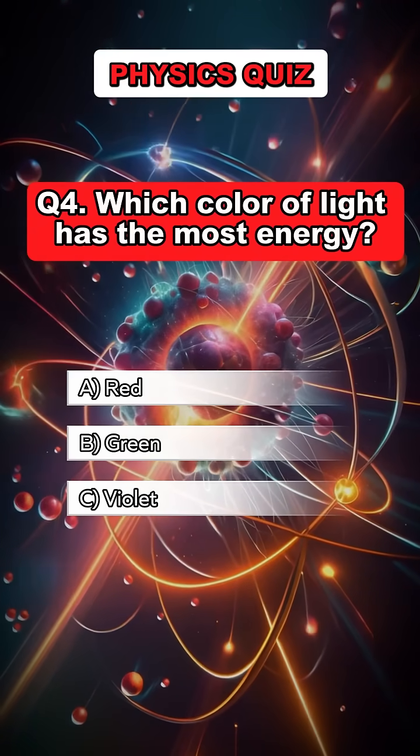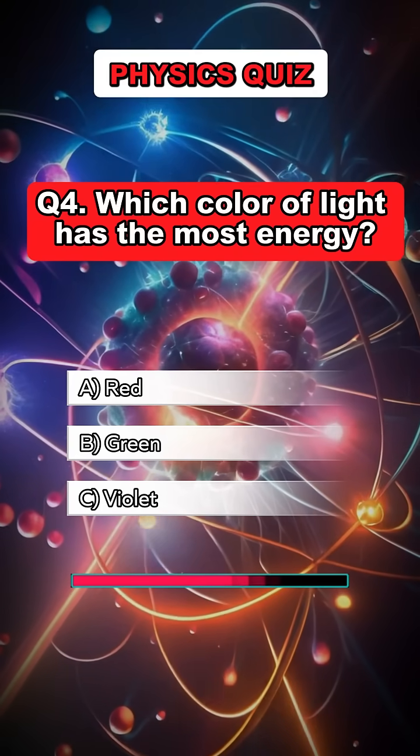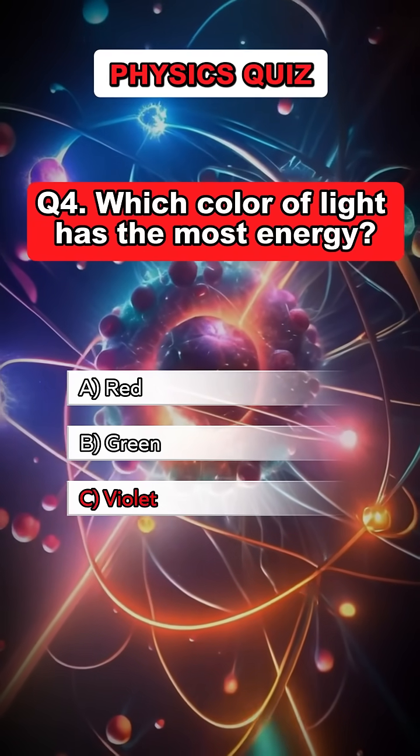Question 4. Which color of light has the most energy? Answer C. Violet.